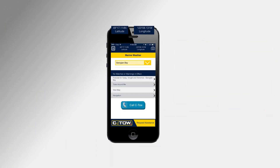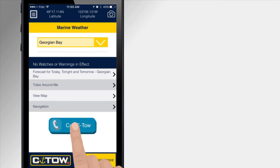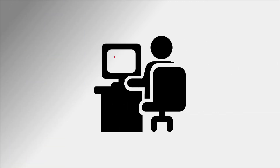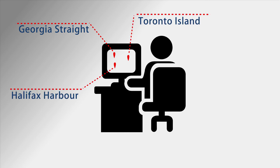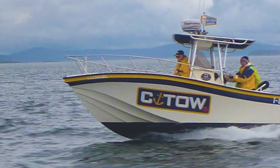Latitude and longitude is displayed on every screen for safety and convenience. When in need of assistance, you can tap the Call Sea Tow button and your position will be automatically sent to our dispatch office, whereby a Sea Tow vessel will be dispatched to your location.